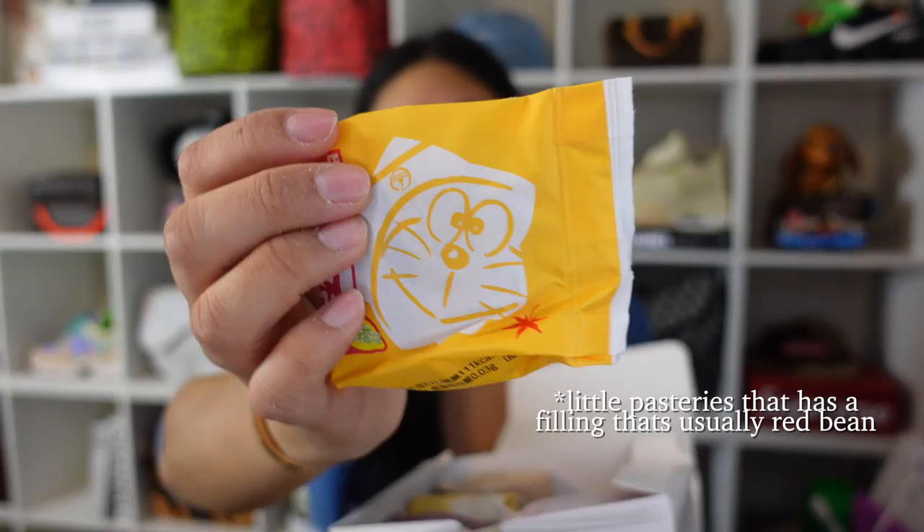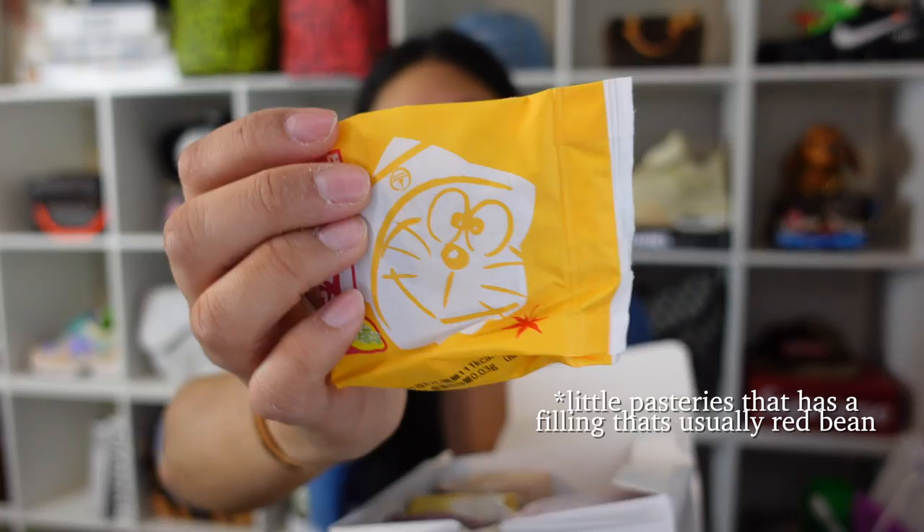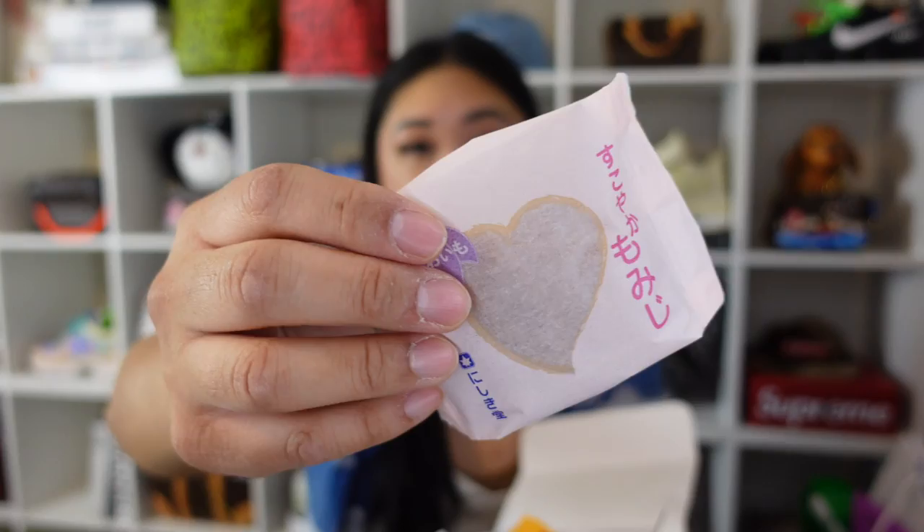Now my favorite portion — snacks! First up, I've already opened these but haven't eaten them yet. These are manju, and it was a Doraemon thing because some have Doraemon on them. Manju is just a little Japanese pastry. These are time-sensitive to eat since they expire around August 1st or late July. They have different flavors like azuki bean, lemon, strawberry cheese cream — I can read some of them — and I cannot wait to try them.